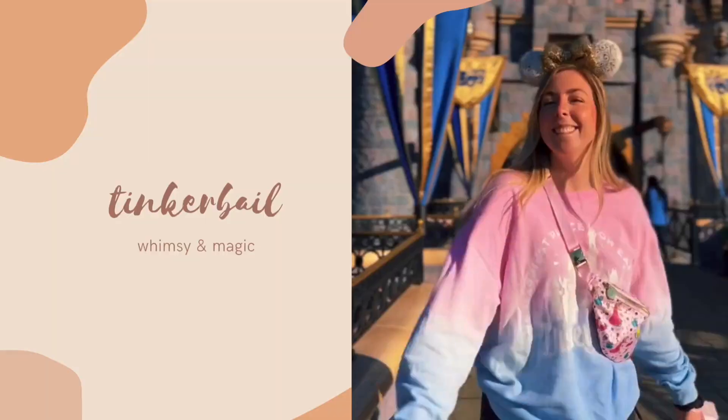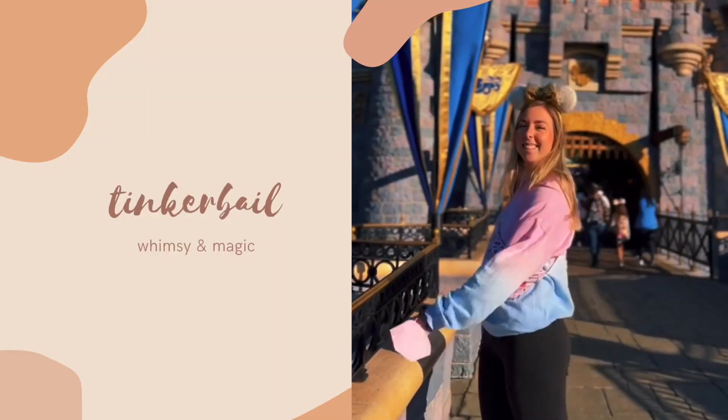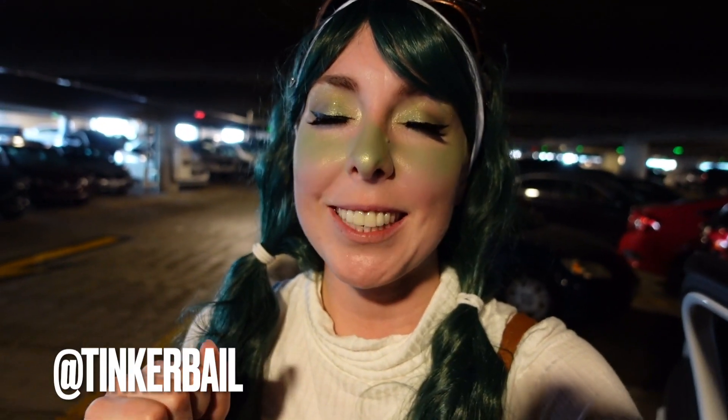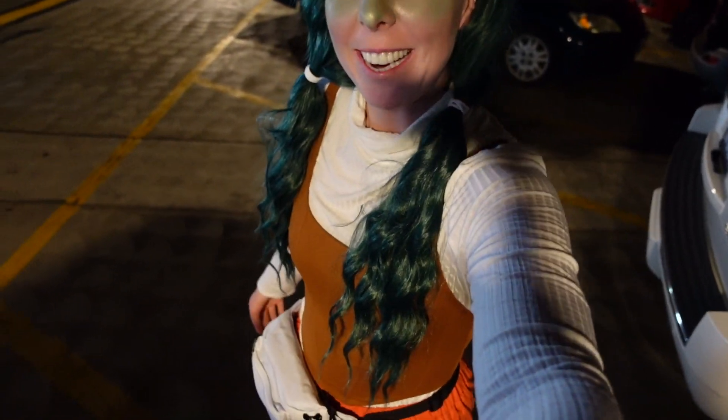Let's go to Star Wars Night at Disneyland! Hi everyone, welcome back to my channel. It's Tinkerbell here. I'm so excited to share some new, fun Disney stuff with you. Tonight we're at Star Wars Night. I just got to Mickey and Friends parking structure and changed from my work clothes. I'm going to take you along with me — we're going to try a bunch of foods, meet some characters, see all the photo ops, et cetera. Let's go have some fun.